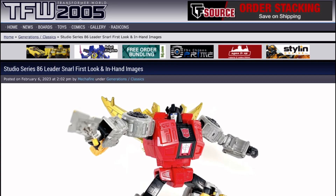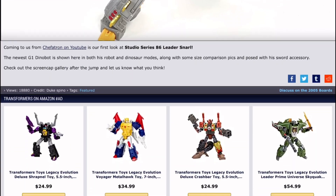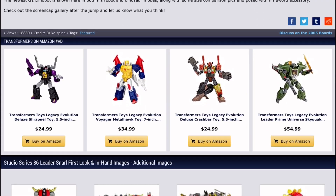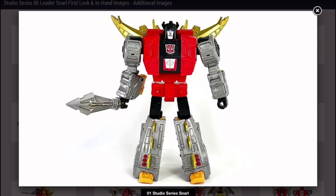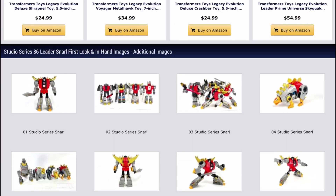Next up, here we have Studio Series 86 Leader Class Snarl. This one - it was about two days ago - was quite unexpected. Not many people were speculating about this guy, and here he is out of nowhere. A certain YouTuber, Chef of Tron, got a hold of him. Let's just get all the early review stuff out of the way and focus on Snarl himself.